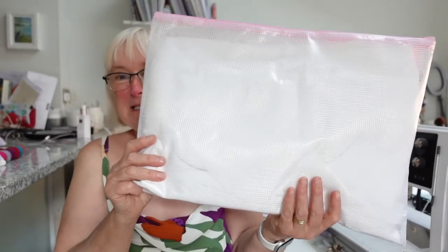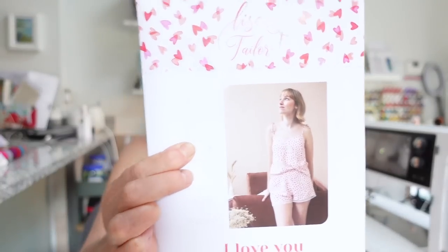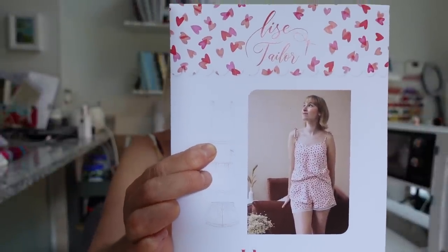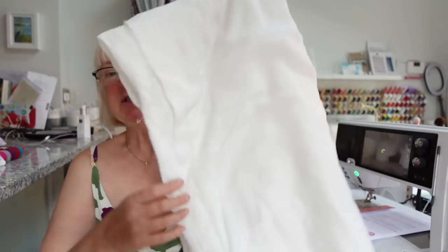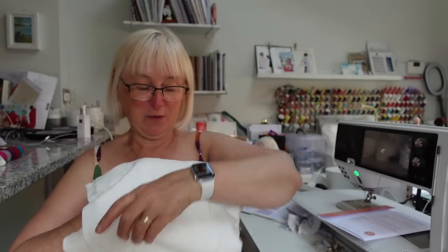I sorted out everything I bought at Beyond the Pink Door and put it in fabric wallets. Another thing that I bought was this lovely pattern by Lisa Taylor again - it's called 'I Love You' and it's basically pajamas and a camisole top. I'm not a great pajama wearer but I need to start trying, and I thought I could use the gorgeous double georgette that came in my subscription box from Andrea in April. I haven't used my white and I thought that would make a beautiful pajama set to take on holiday.